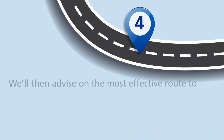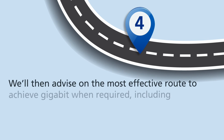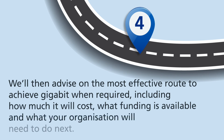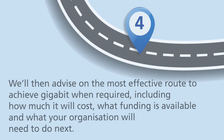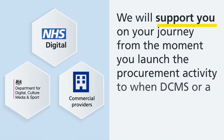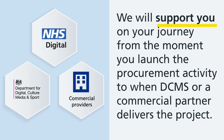4. We will then advise on the most effective route to achieve gigabit when required, including how much it will cost, what funding is available, and what your organisation will need to do next. We will support you on your journey from the moment you launch the procurement activity to when DCMS or a commercial partner delivers the project.